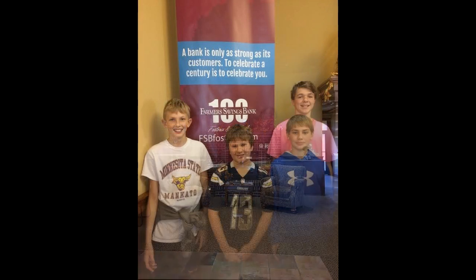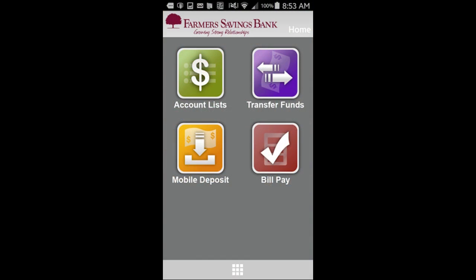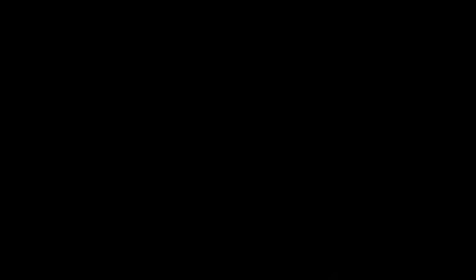But we are here to show you about the new mobile banking app by Farmer's Savings Bank. You can transfer your funds, check your balance, review your transaction details, deposit checks, and pay bills. You can access it anywhere at any time on your smartphone. It's banking you need.